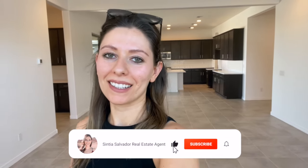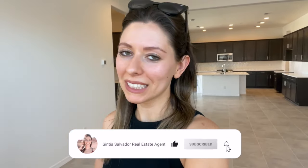Hey guys, what's up? Welcome back to my channel. I'm Cynthia Salvador with EXP Realty. We are going to ignore how frizzy my hair is right now and we're going to jump into a home tour.